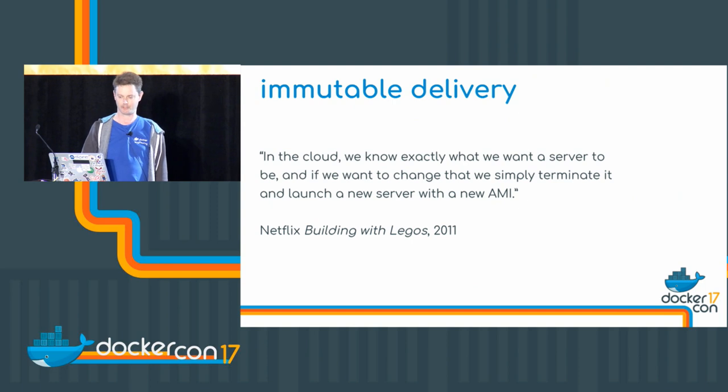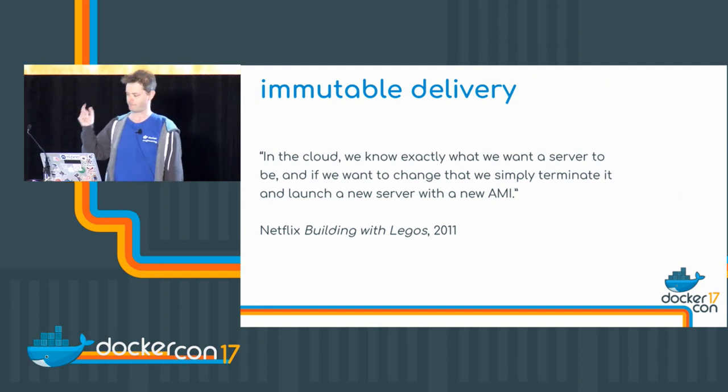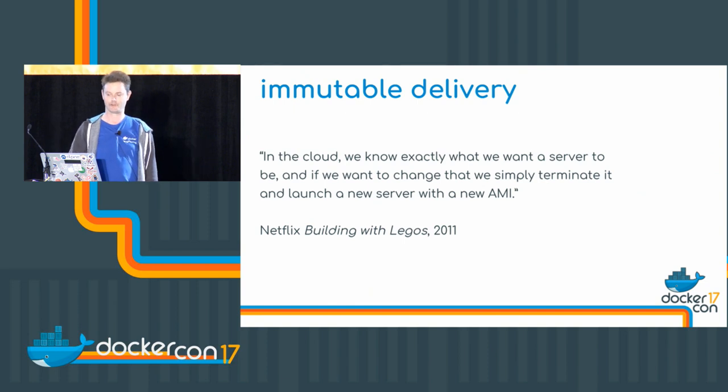So why LinuxKit? What are we doing? The origins of the philosophy behind it really came out of the Netflix thinking about immutable servers, which started back in 2011.